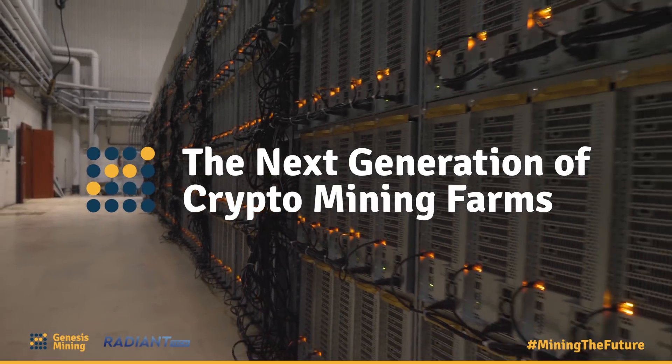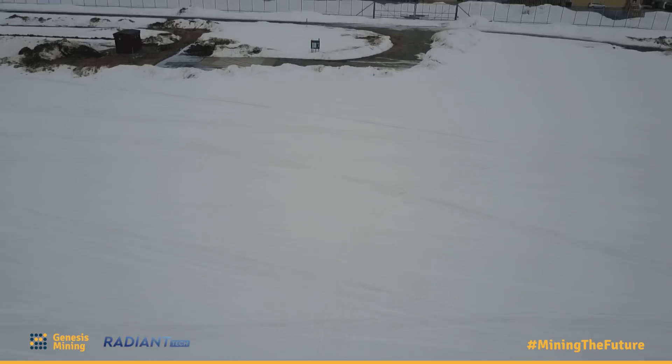This Sweden facility is absolutely massive. It's something that's been incredibly challenging to build but also very rewarding to see all coming together. The size of the project reflects our answer to how the mining market has developed in the last 12 months, and as such it's about 10 times larger than our complete Iceland installation.